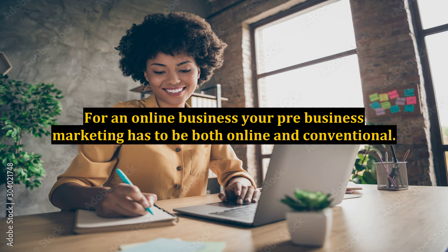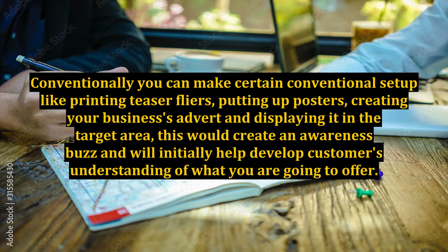For an online business, your pre-business marketing has to be both online and conventional. Conventionally, you can make certain conventional setups like printing teaser flyers, putting up posters, creating your business's advert and displaying it in the target area. This would create an awareness buzz and will initially help develop customers' understanding of what you are going to offer.